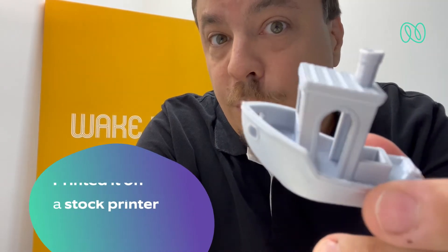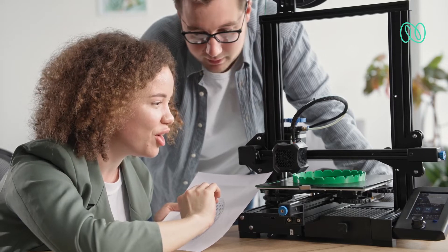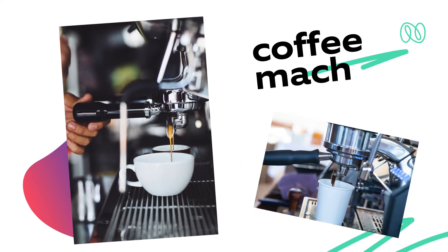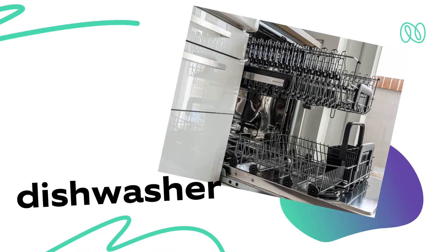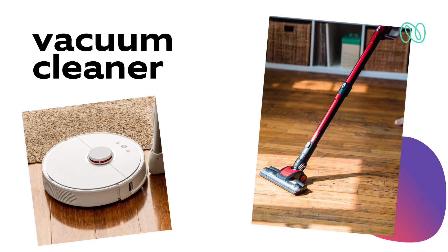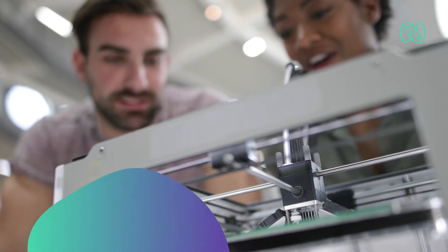What makes this particular one exciting is that I printed it off a stock printer without pretty much any tuning, aside from the auto calibration. For me, that means 3D printers are now getting into a territory where they're more like a coffee machine, a dishwasher, or a vacuum cleaner — everyday appliances that everybody can use.